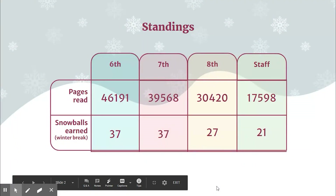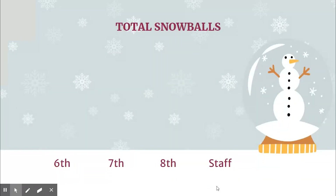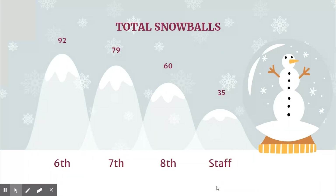During break, lots of participants logged their pages read, and as you can see, the totals have increased greatly. Sixth and seventh grade earned 37 more snowballs for their team. Eighth grade earned 27, and staff increased their number by earning 21 snowballs. Currently, staff has 35 snowballs, eighth grade has 60, seventh grade has earned 79 snowballs, and sixth grade has earned a total of 92 — the largest pile so far.